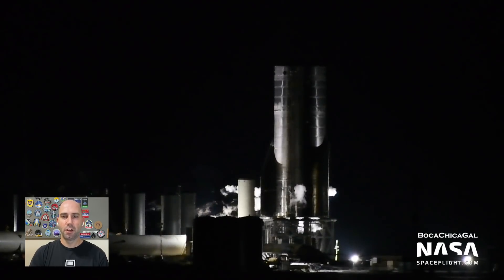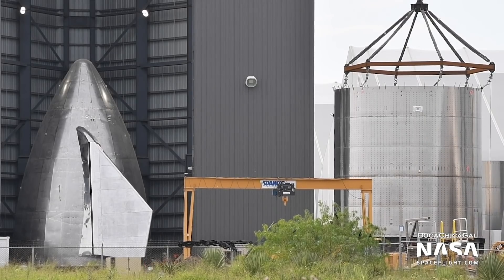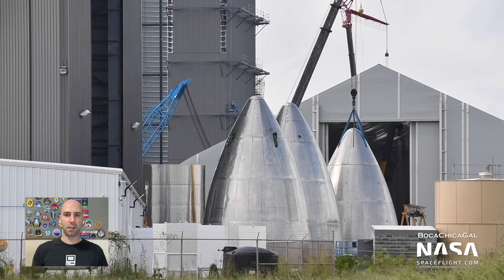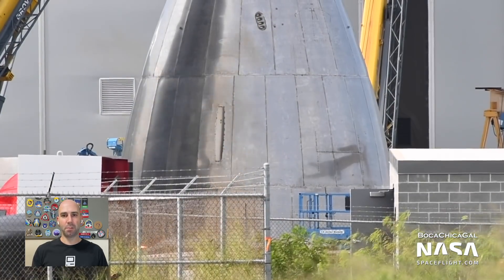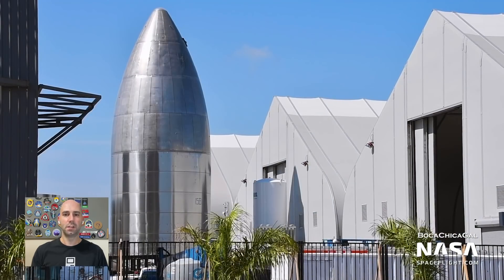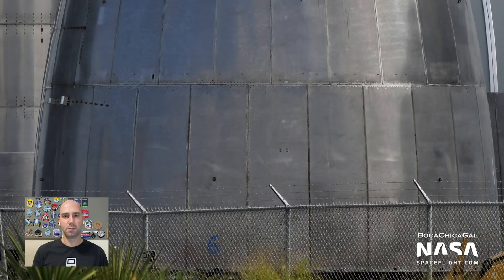What's next for SN8? First, it has to get a successful static fire under its belt with three Raptor engines. Then they'll have to put the nose cone on it. Staying in the cone zone for a moment — remember how they used to have so many nose cones lying around? Not a problem anymore. They've scrapped a couple of them. Another nose cone has been spotted by Mary with the number 6 labeled on it in tape. Maybe SN5 and SN6 will get nose cones just for funsies — who knows? Tell me in the comments.